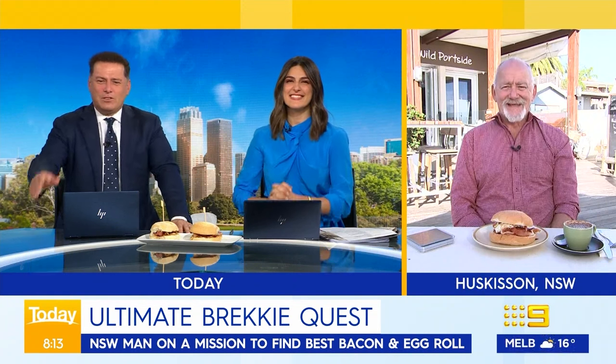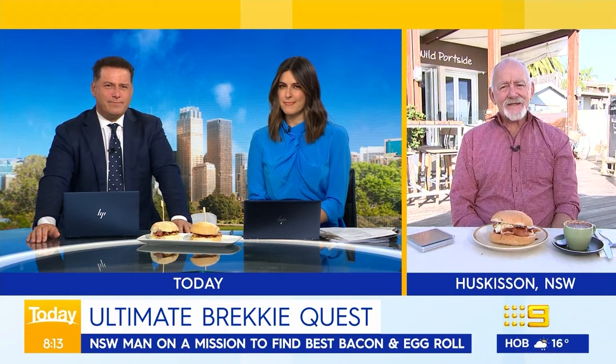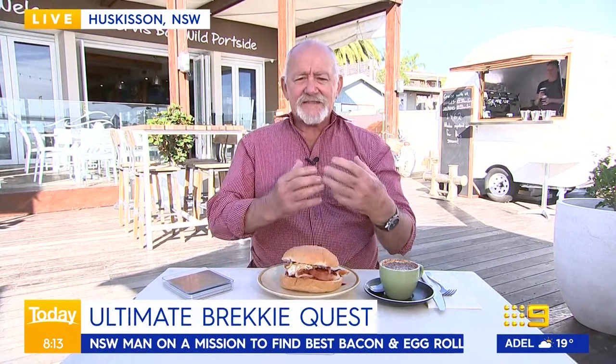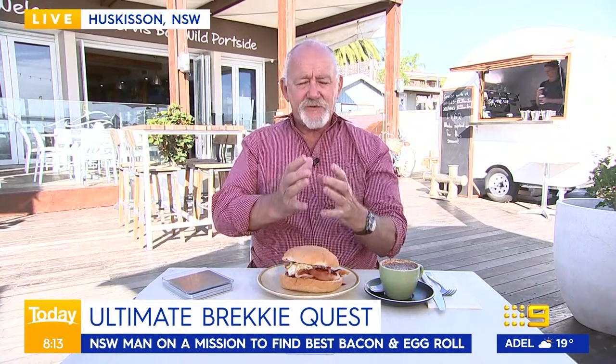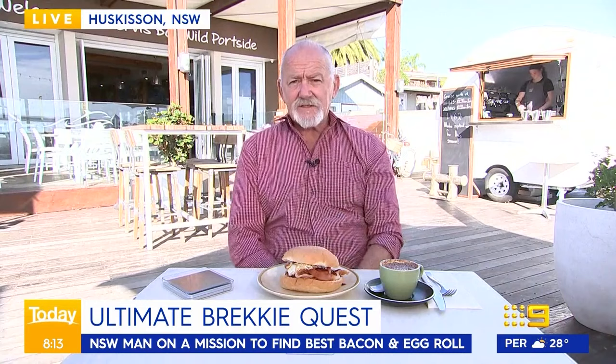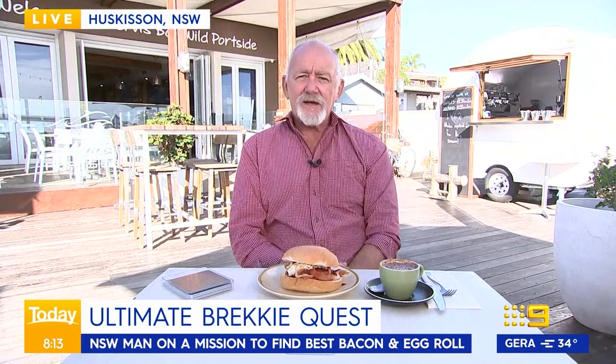Colin, good morning to you. What makes the perfect bacon and egg roll? Look, in my seriously scientific research, I leave it up to you because it's about value. Sometimes you feel like a really deluxe one that's more expensive, or you might feel like you're very hungry and you'll take two of the cheaper ones. There are several components that really make a good bacon and egg roll, but a lot of it's up to taste.